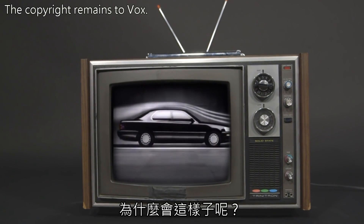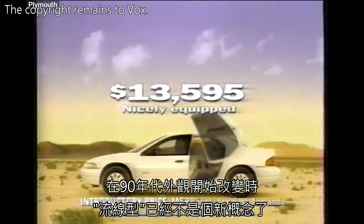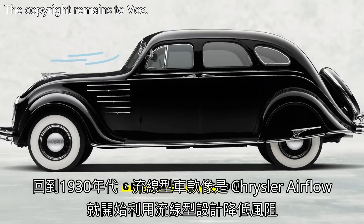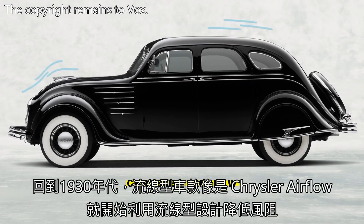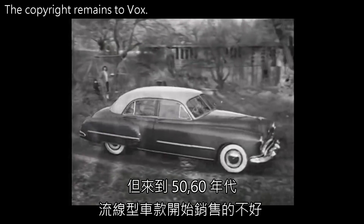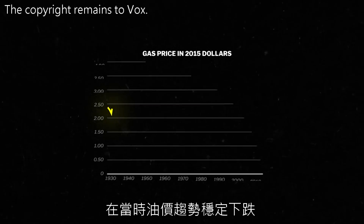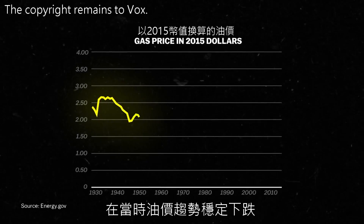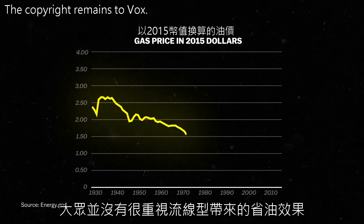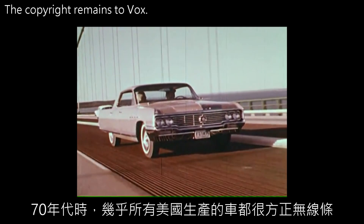So how did this happen? When manufacturers started making curvy cars in the 90s, it wasn't a totally new concept. Back in the 1930s, streamliners like the Chrysler Airflow used a sleek design to reduce wind resistance. But as the 50s and 60s rolled around, American streamliners stopped selling well — they were outsold by bigger, boxier cars. Gas prices were on a fairly steady decline, so streamlining for fuel efficiency was less of a concern. Well into the 1970s, just about every car made in America had sharp edges and very few curves.